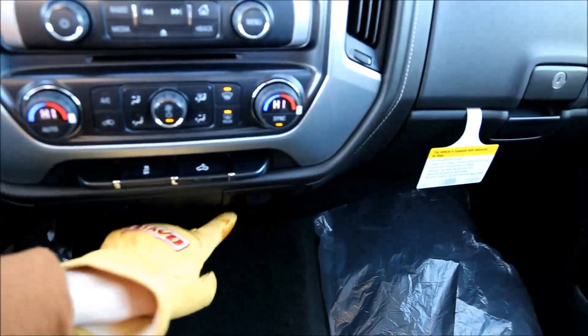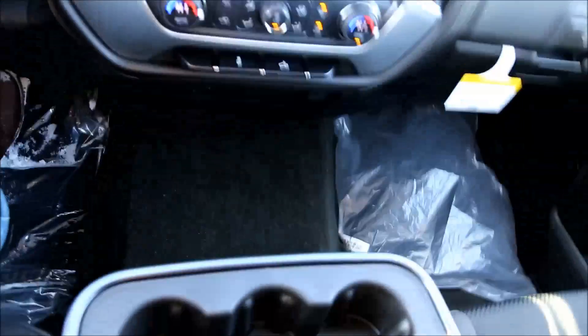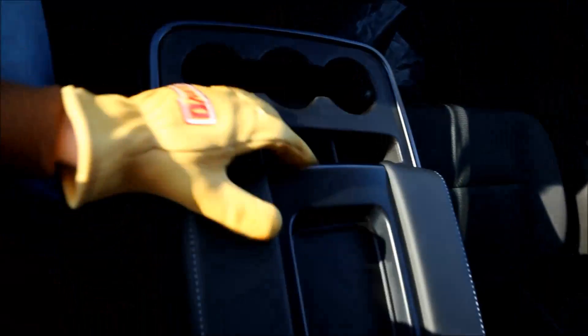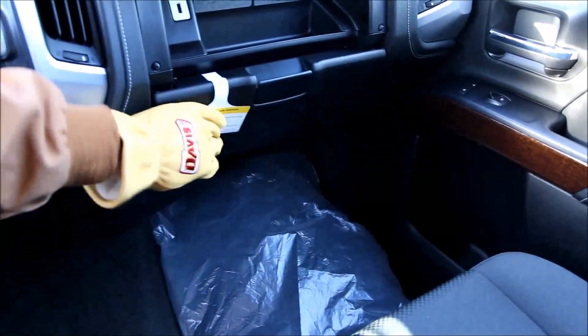There's a 12 volt outlet and a home-style outlet beneath that. The third center seat doubles as an armrest with three cupholders. There are also two USBs, an AUX, and a 12 volt outlet in the center armrest. There is a glove box and a cubby above it — lots of storage space.